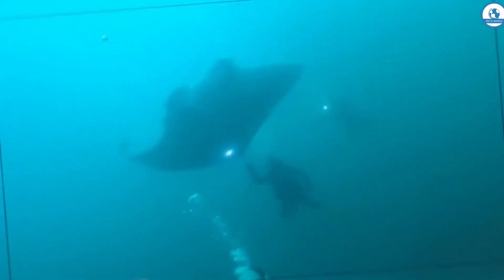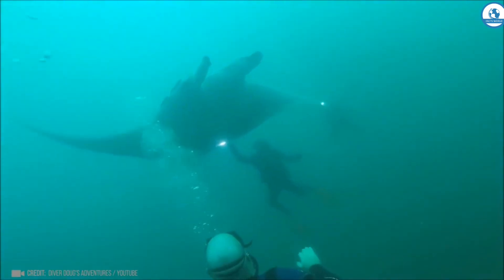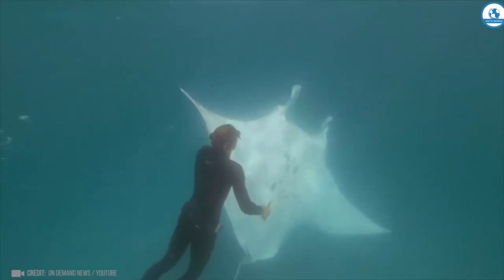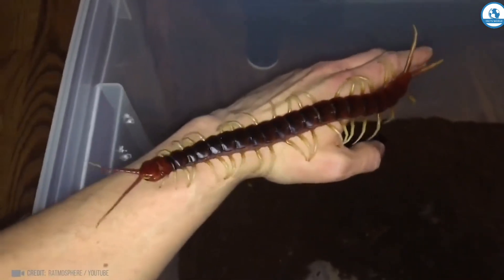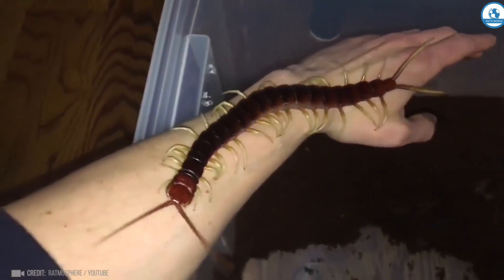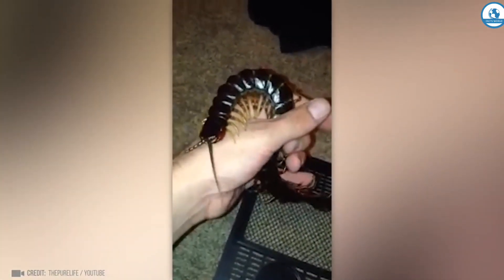These are giant stingrays. Their body width can exceed 10 meters and their weight reaches 3 tons. Could you stay calm when a giant centipede over 20 centimeters long is crawling along your arm?